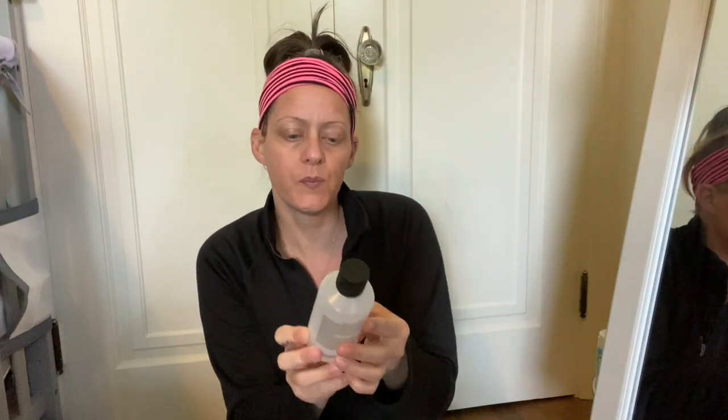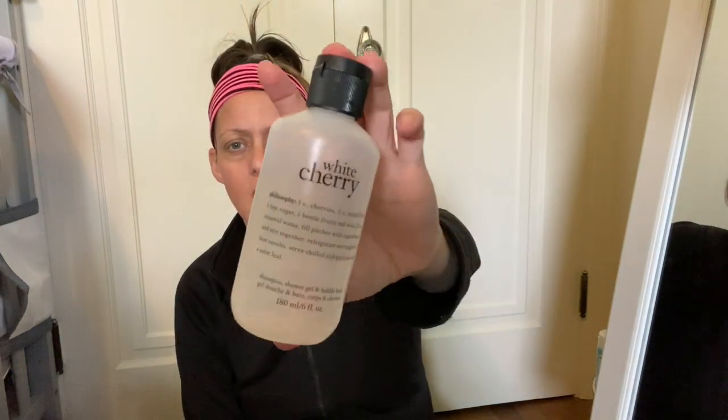Next up I have a Philosophy White Cherry — this is the shampoo, shower gel, and bubble bath, it's like three in one. I got a kit a couple Christmases ago that had like eight different scents. This one definitely smells good. White Cherry — it says: three cups of cherries, three cups mixed fruit, one teaspoon of sugar, one bottle of fruity red wine, 24 ounces of mineral water, fill pitcher with ingredients and serve, refrigerate overnight for best results, serve chilled garnished with a mint leaf. All their products have like a recipe on them.